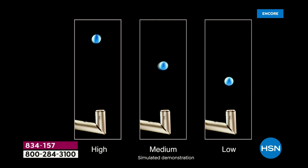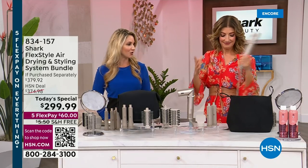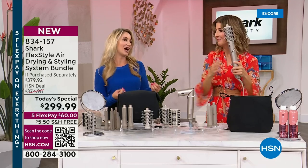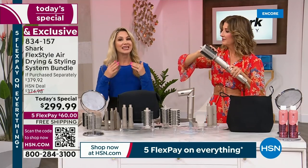In this demonstration — and this is not animation — ping pong balls are being held up right in the middle. That's how precise the airflow is, whether it's on high, medium, or low. It is consistent and reliable. The reviews are just incredible. People love how light it is, how easy it is to use, and how they don't have to use a ton of hair products. Because these brushes and the technology are designed to prevent heat damage.